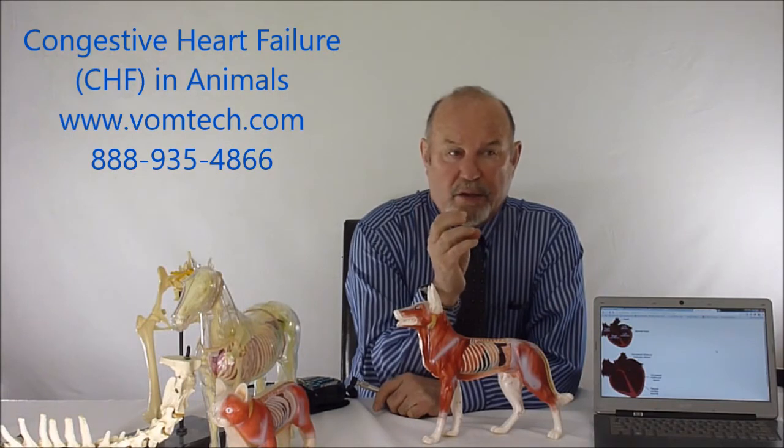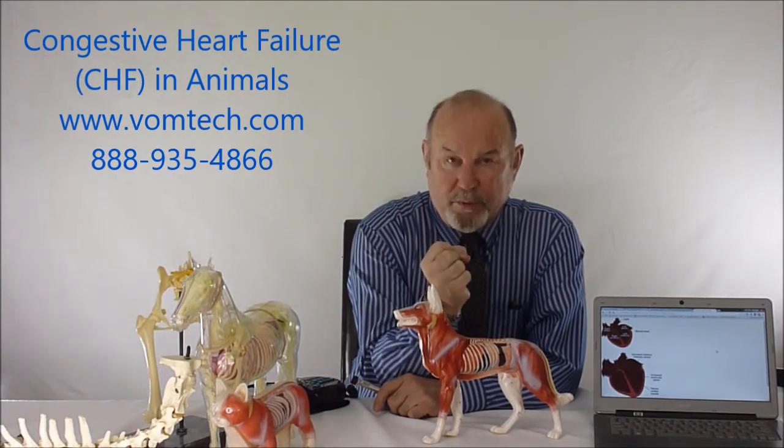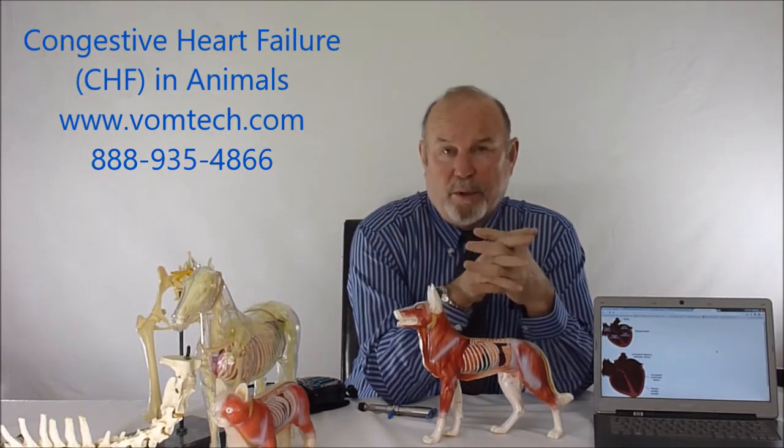It will either dilate or it will actually hypertrophy — try to get stronger to make a more forceful pulse. Or it will actually dilate to include more blood into the actual chambers of the heart and therefore pump more blood.